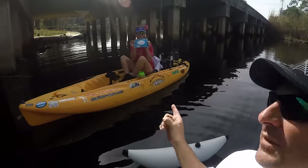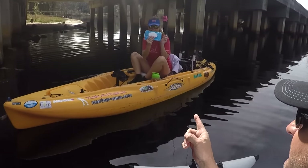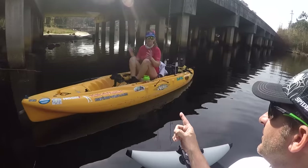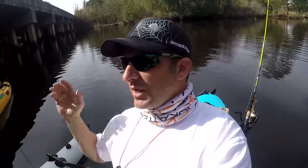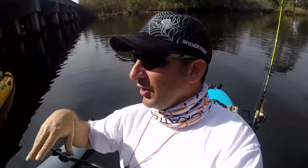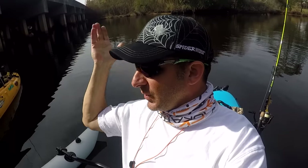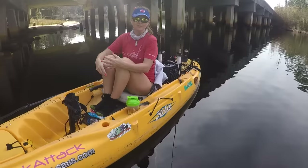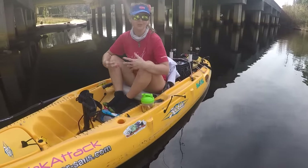She keeps baby wipes in the front pocket so it can be sanitary. When using the kayak she usually just paddles way off — out in the Gulf she'll paddle way off by herself, in the bay she goes way out in the bay, and in areas like this she'll slide up somewhere quiet.